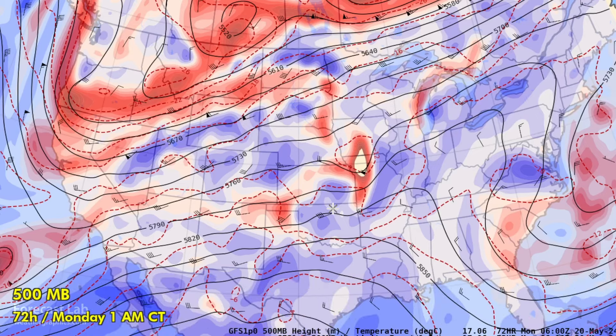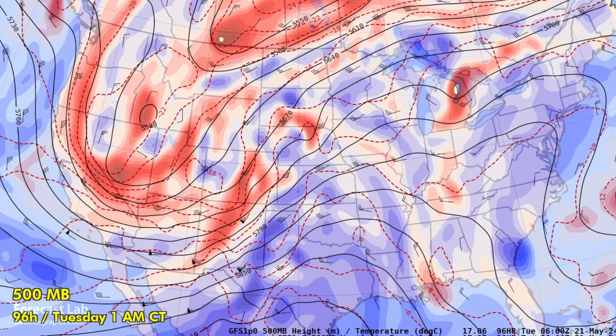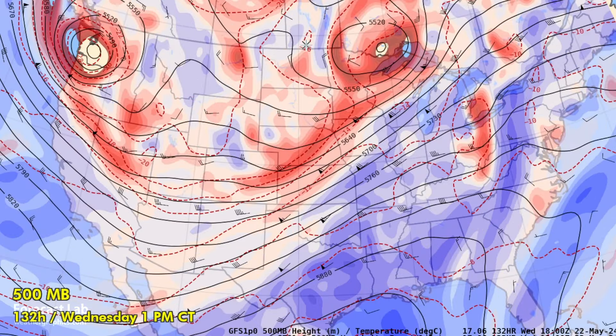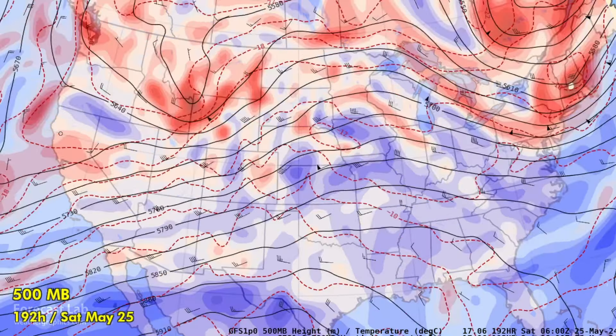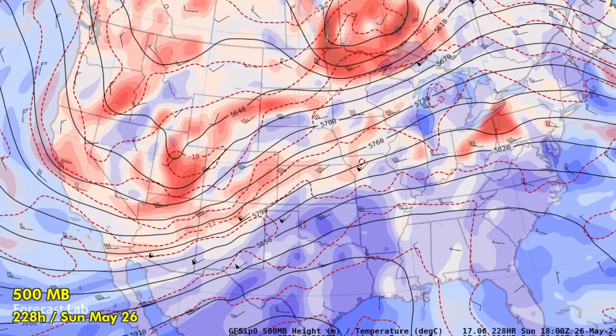So it looks like Kansas, Nebraska, Iowa, Missouri may be starting to see some thunderstorm activity. Then Tuesday, a major short wave moving in from the southwestern U.S. Another strong wave for Wednesday. More troughing out west. So it looks like we may have several days of storm activity in the central and northern plains for next week.